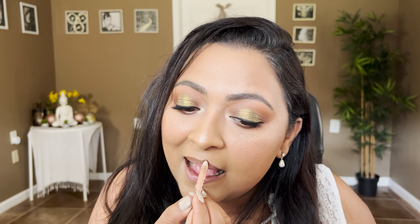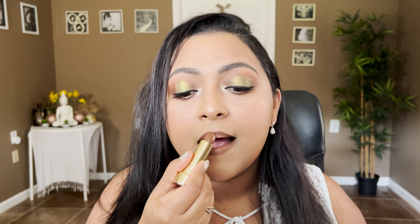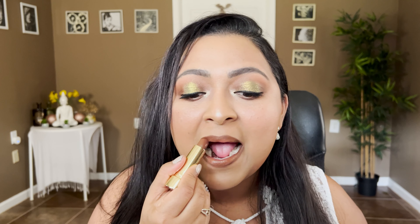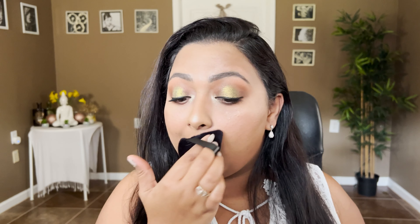Now I'm just going to finish off my eyes with some liner and mascara. For the lips I'm going to take my KKW Beauty lip liner in the shade Nude 2.5, and then for the lipstick I'm going to take my Merit Beauty Signature Lipstick in 1990. Finally I'm going to spray my face with my ELF Coconut Setting Spray, then take my powder puff with no additional product and just dab it underneath the eyes because I don't want any shine there. And that is it — this is my final look!